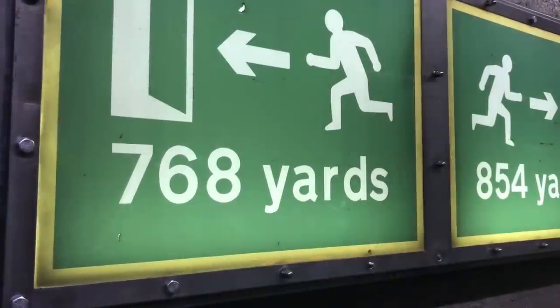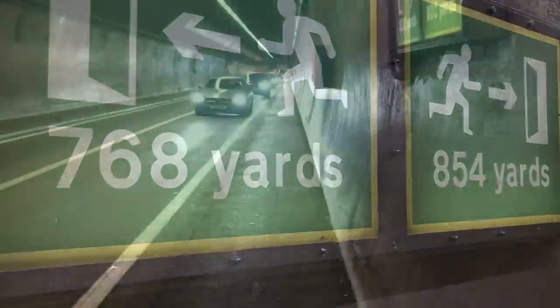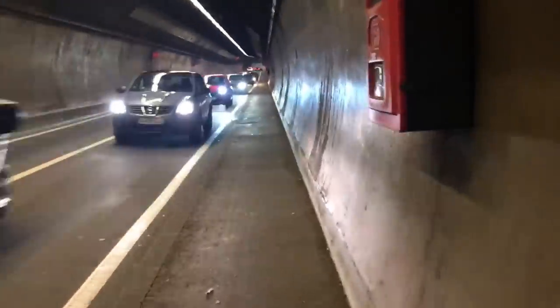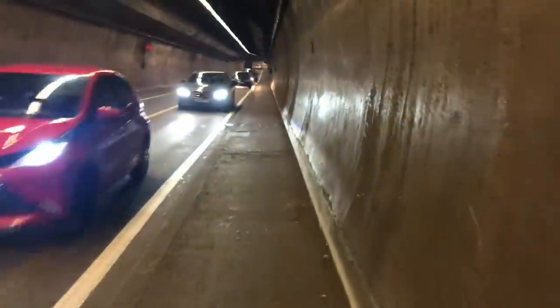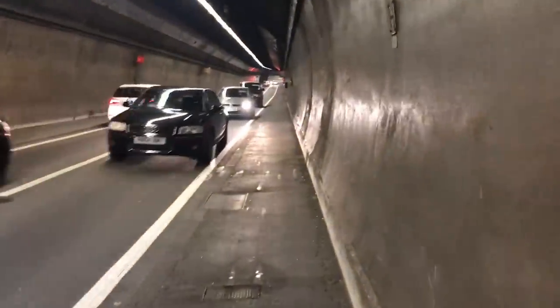That's the halfway point. I might actually survive this. Another curiosity of the tunnel is that it was originally supposed to entirely avoid the East London Line, now the overground. But due to a last minute change of plans, the approach road actually cuts right through Rotherhithe station, and you can see it from the platforms.